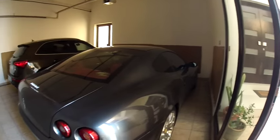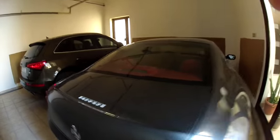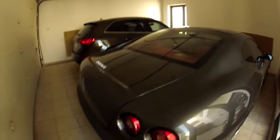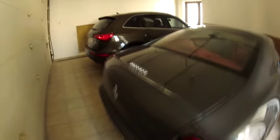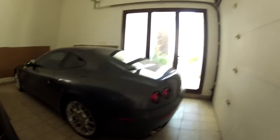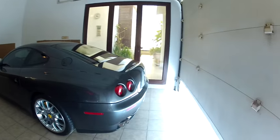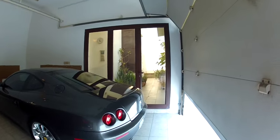Here she is, the 2011 Ferrari 612 Scaglietti. I've had a lot of demand for a detailed overview of the car, so I made this video to show people what this car is really all about. Let me open the garage for some better light.